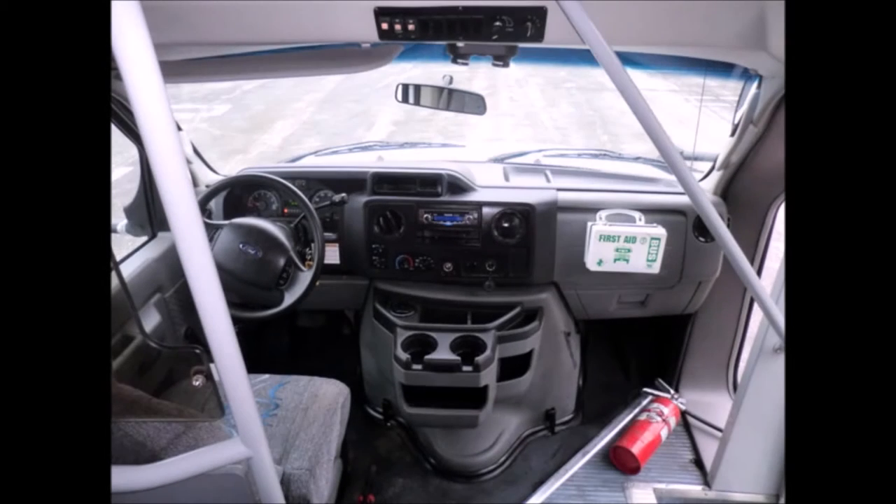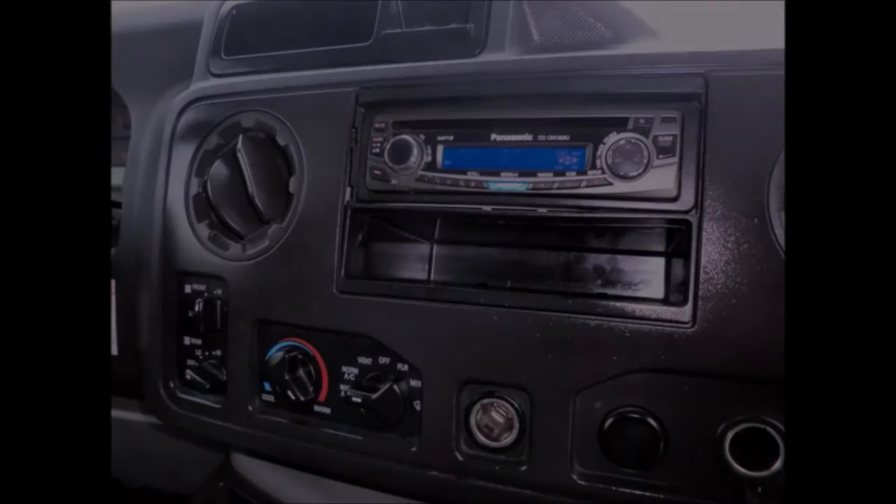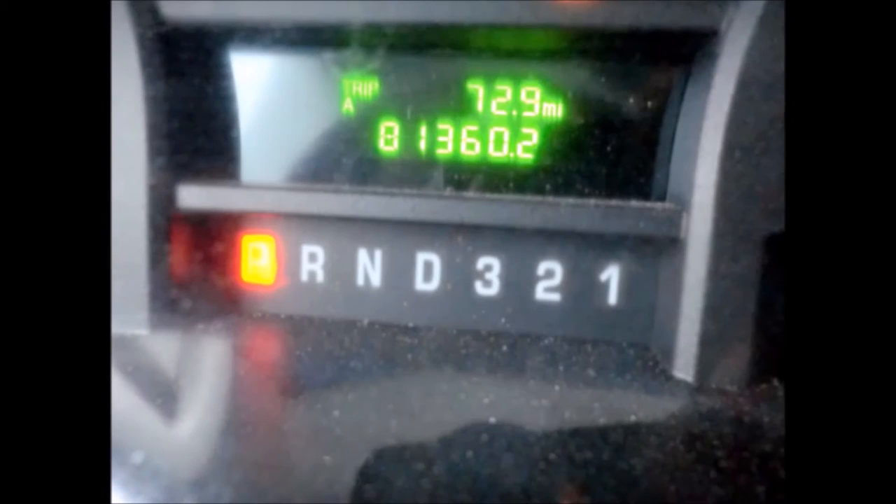As part of our reconditioning process, the bus was fully serviced and inspected. It features a Ford tilt wheel with cruise control, AM/FM/CD stereo with speakers throughout. It has 81,360 miles on it.